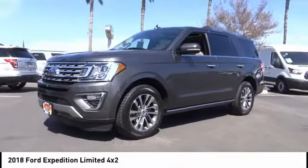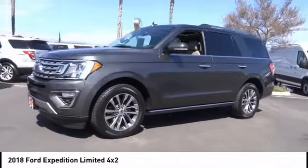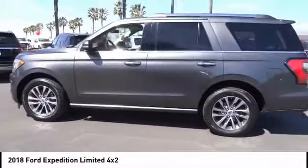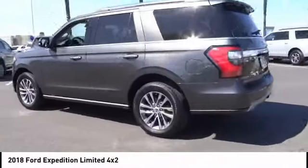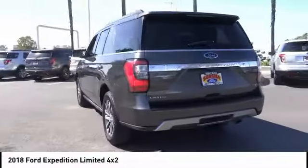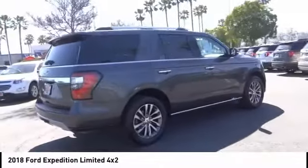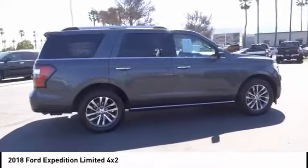Stop by and take a look at the 2018 Expedition — powerful, controlled, resourceful. This vehicle has less than 65,000 miles. Here are some of this vehicle's great options: alloy wheels, rear spoiler, power mirrors, luggage rack, and rear wiper.